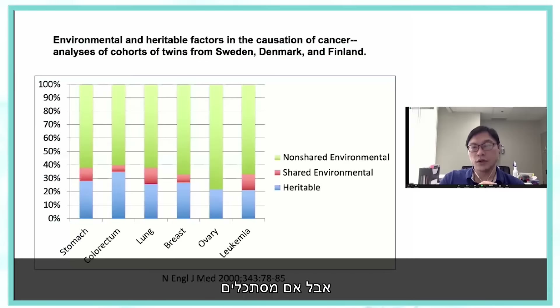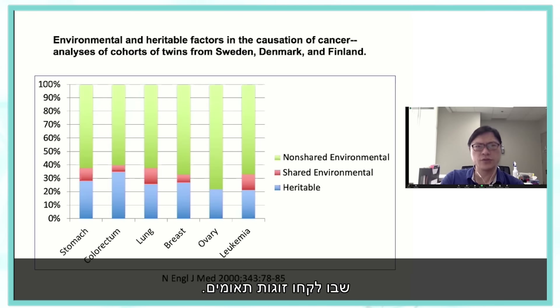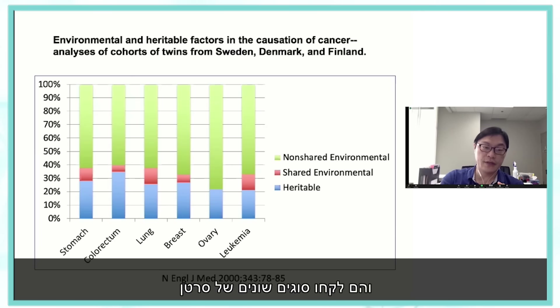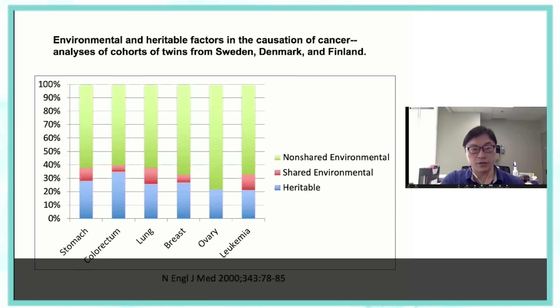However, if you look at the contribution of the environment to cancer causation, then it's the majority. This is a study from the New England Journal of Medicine in the year 2000, and they took cohorts of twins. Twin studies are great because the genetics are similar. They looked at various cancers and tried to determine what percentage is heritable — which is genetic — and what percentage is environmental, either shared or non-shared.